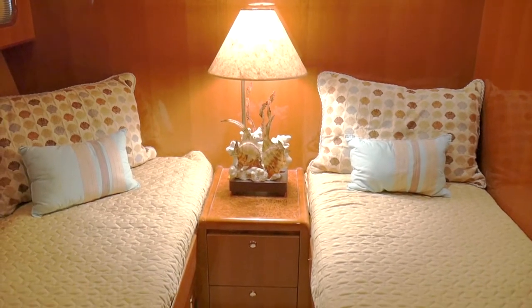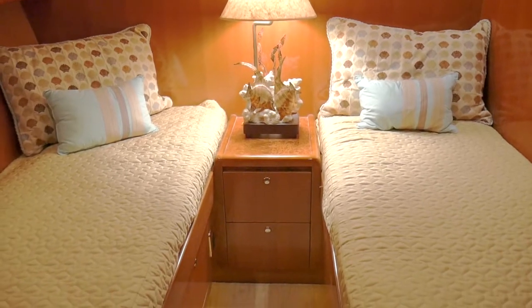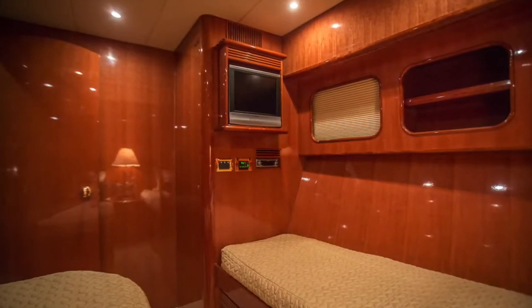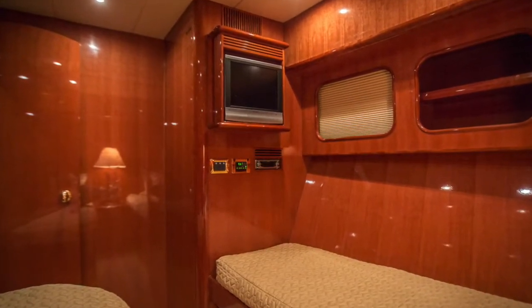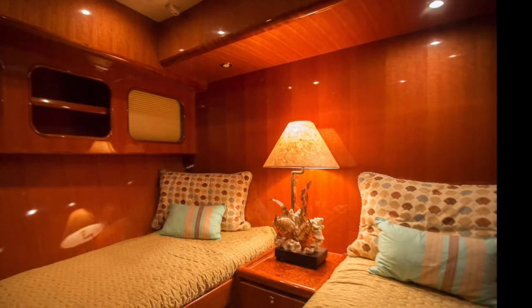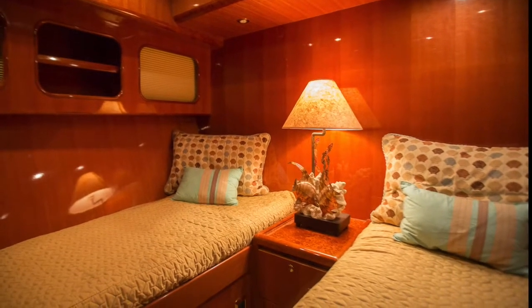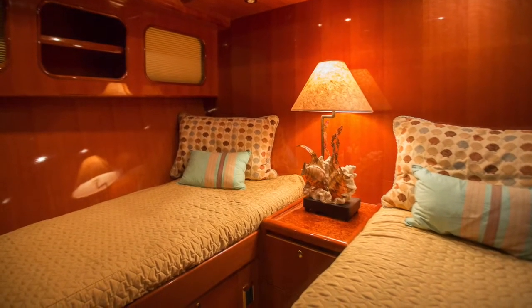This is the third stateroom with side bunks. It's a really nice size stateroom with a hanging locker, plenty of storage underneath the two bunks, plenty of storage in the nightstand, and two really nice portholes.